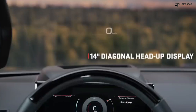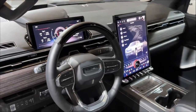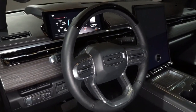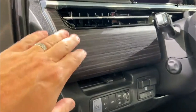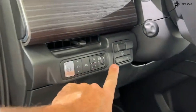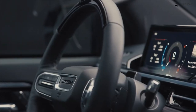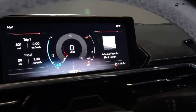GMC hasn't provided details on all the standard and optional features of the Sierra EV, but we do know that the Denali Edition One comes with the advanced Super Cruise hands-free driving system. This function takes over acceleration and braking and allows you to take your hands off the steering wheel in certain driving situations, such as when you are on a mapped highway, as long as you keep your eyes on the road. Key safety features likely include standard automatic emergency braking with pedestrian detection, standard lane departure warning with lane guard assist, and standard adaptive cruise control with hands-free driving mode.